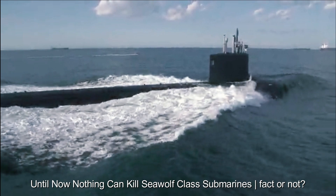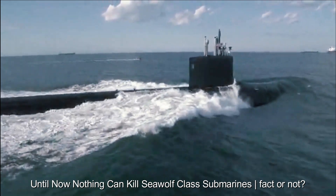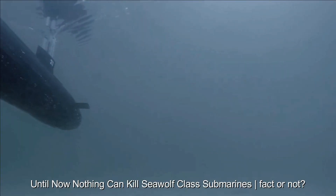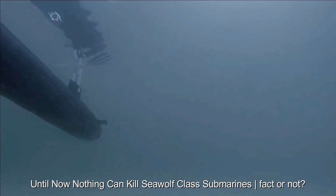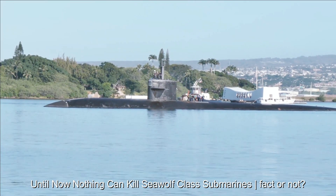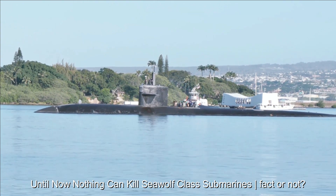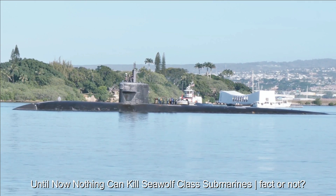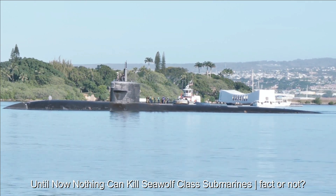It is important to emphasize that no submarine, including the Seawolf class, is truly unkillable. The Seawolf submarine is indeed very sophisticated and is designed with features that increase its survivability in various situations. However, like all military systems, they have weaknesses and limitations that must be considered.